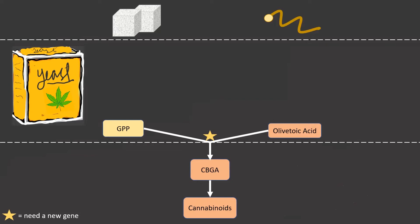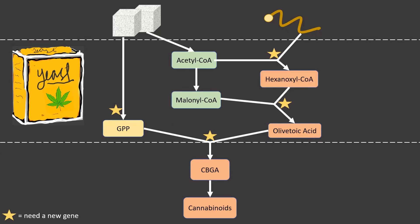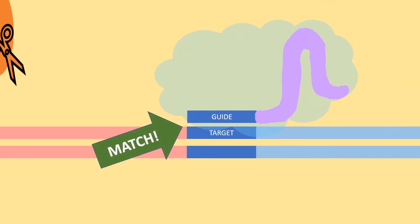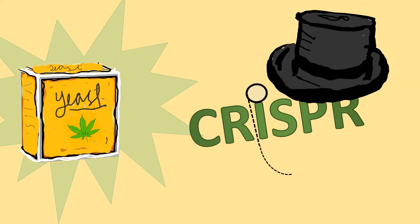Thus, a few extra modifications were needed. Yeast naturally had some of the capacities needed to process sugars, but required a bit of tweaking to produce adequate levels of GPP. Additionally, multiple new genes were required to produce oleic acid. CRISPR was used to introduce new genes by teaming up with a guide RNA that recognizes and binds to matching target locations in the Saccharomyces genome. A cut is made at this site, creating room for the desired gene to be inserted and sealed in. This sophisticated system allows for highly specific changes to be made in a controlled manner, which really sets this experiment apart from previous efforts.